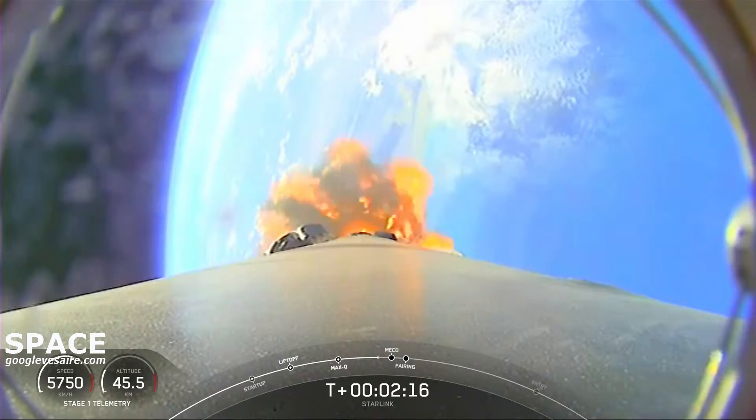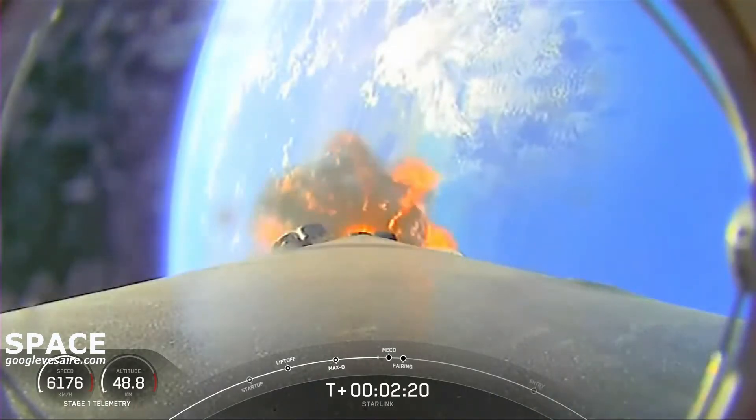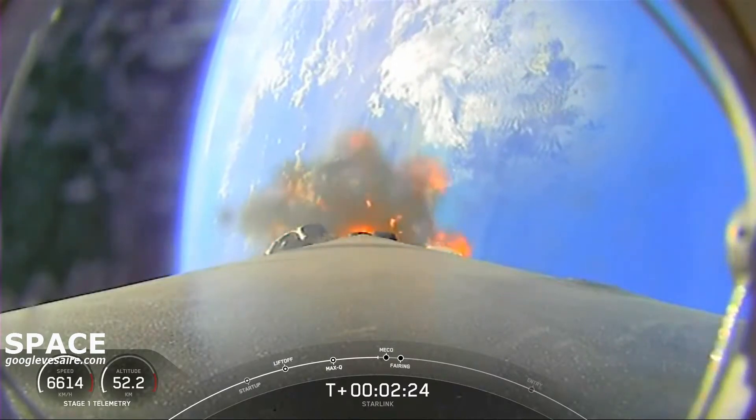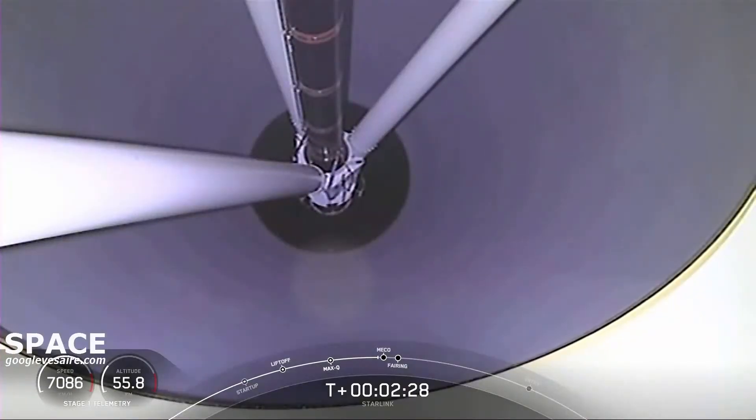Shortly after second engine start of the Merlin vacuum, we'll also have fairing deployment. Once we're in the vacuum of space, we don't need to carry those fairing halves anymore, and we'll bring them back to planet Earth for recovery. So coming up: MECO, stage sep, SES-1.